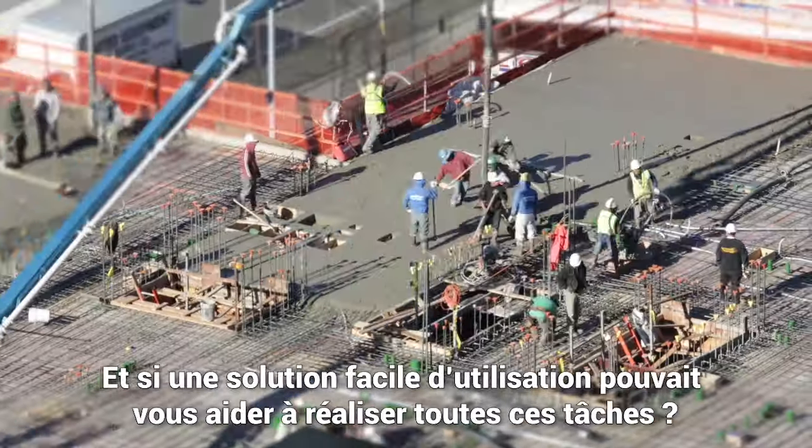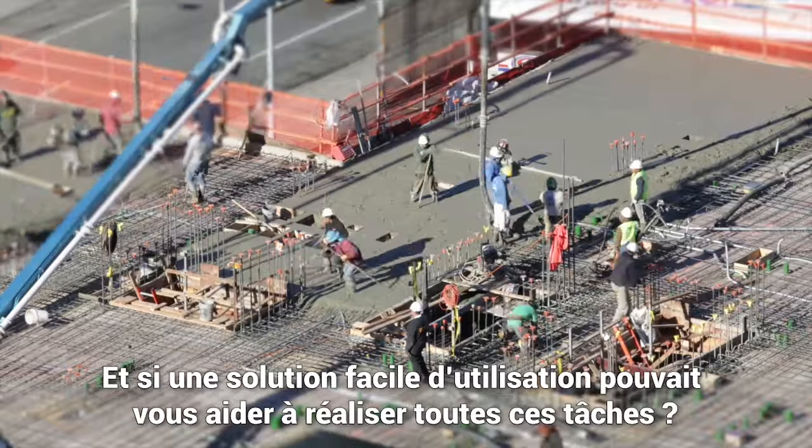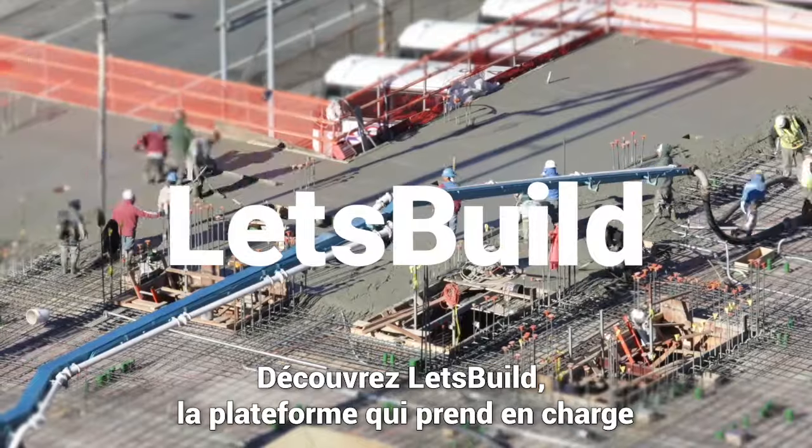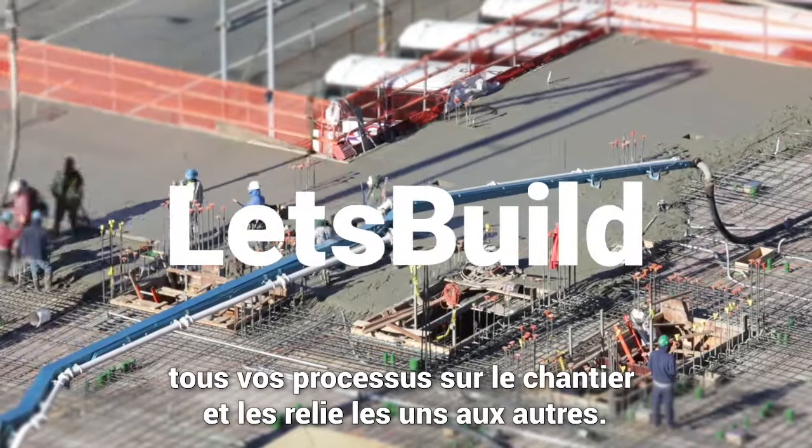But what if one simple-to-use solution could help you perform all these tasks? Introducing Let's Build — the platform that supports your on-site processes and links them to each other.